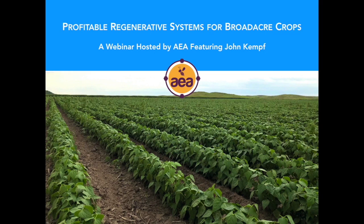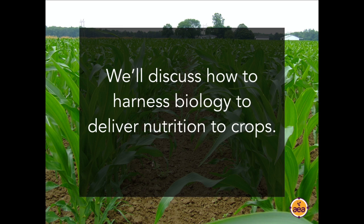Hi friends, and welcome to our webinar on how to produce profitable, high-yielding broad-acre crops. There have been a number of questions that have come up in the last few months. People have wanted to better understand nitrogen management, biological management, and how they can easily get the benefits we've been talking about on commercial-scale broad-acre commodity crops.